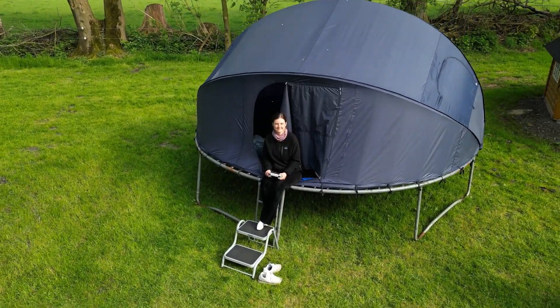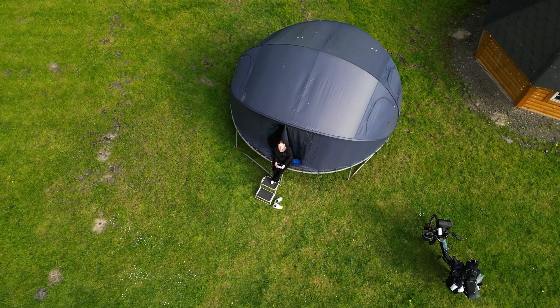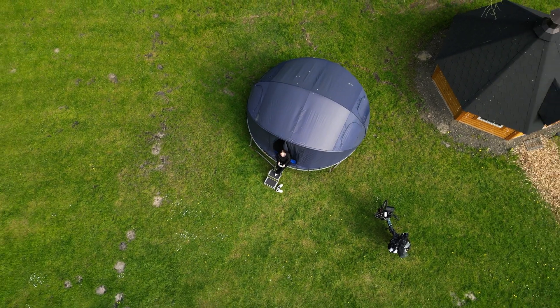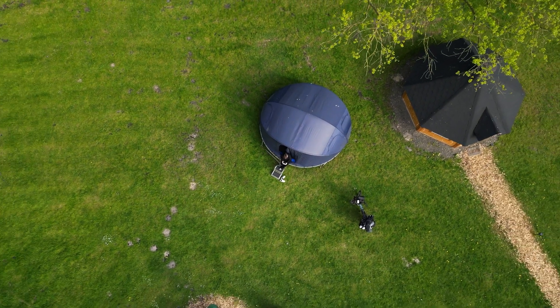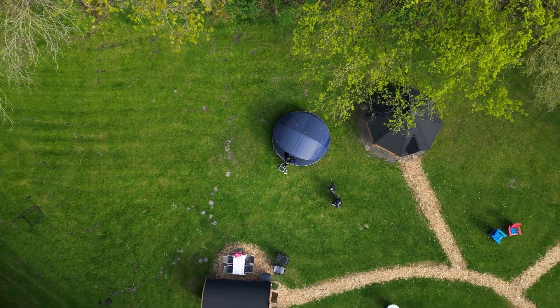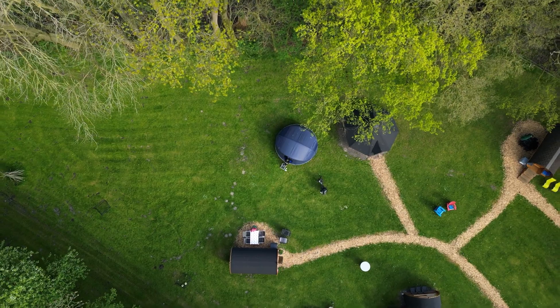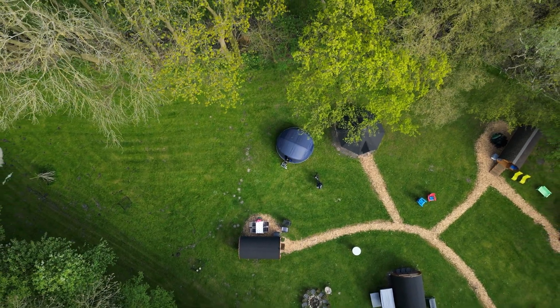Now I would love to hear from you whether you would stay in a trampoline tent like this. I will link to the Airbnb below this video, and as always I would be so grateful if you could comment something, like, and subscribe to my channel so you don't miss my next video, which comes out every Thursday. I will see you next week!